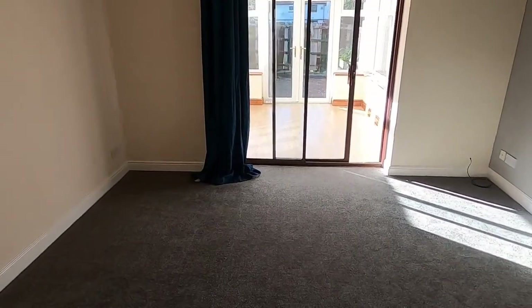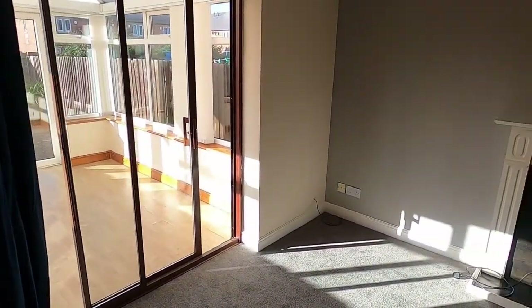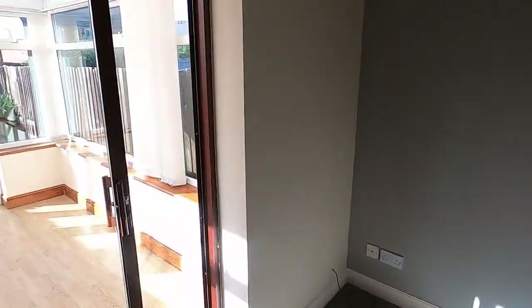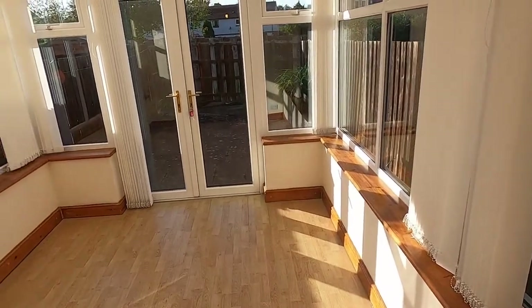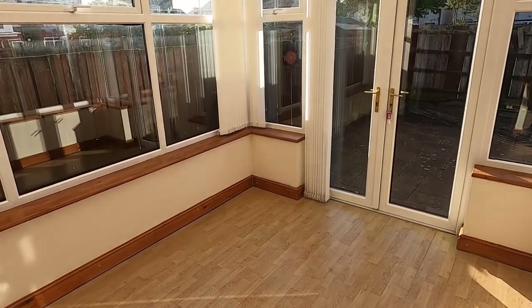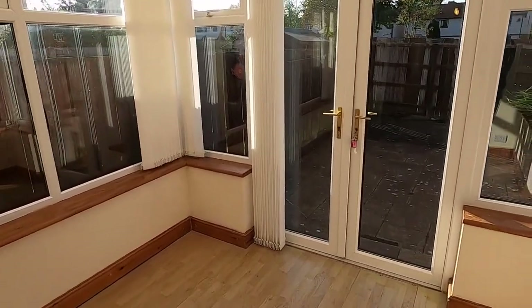Coming into the living room — a good sized living room with an electric fire on the hearth. There's a conservatory with a sliding door from the living room so you can shut that off if you need to. Laminate flooring in here and it really gets the sun in the afternoon — it's a nice day today and the sun's streaming in.